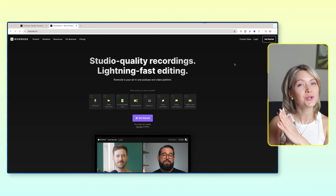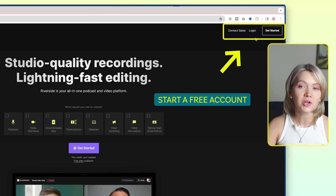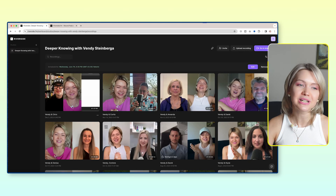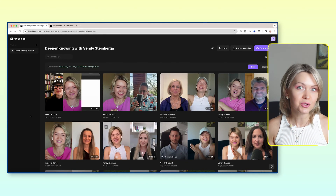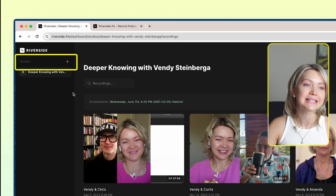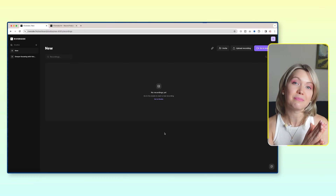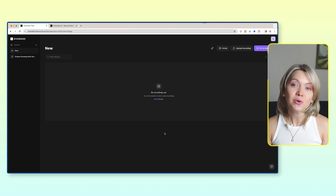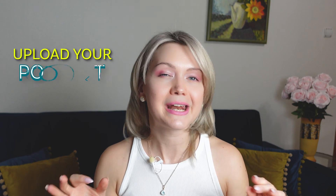Once you open up Riverside, you can either click 'Get Started' to set up your free account or log in if you already have one. Once you're inside, you're going to see a dashboard similar to this, and as you can already see, there are quite a few episodes I have recorded. If you're brand new to Riverside, click the plus icon and set up a new studio. Click Create, and from here, if you have not previously recorded videos within Riverside, you can upload them by clicking on the upload recording button. Go ahead and upload a podcast episode you want to edit.